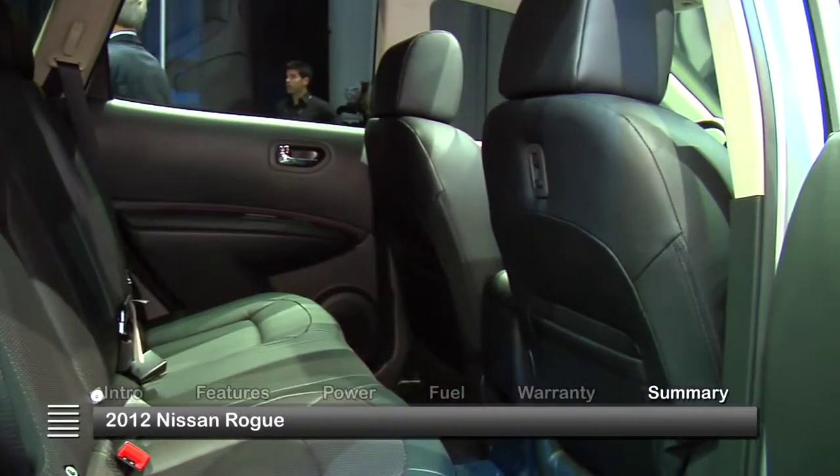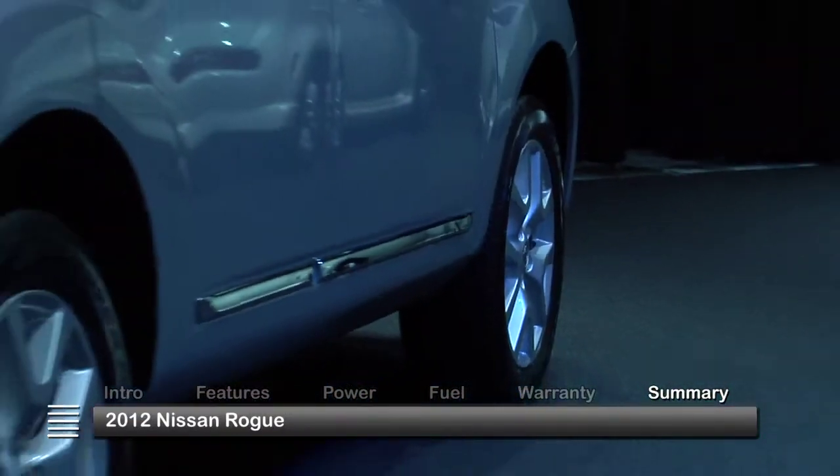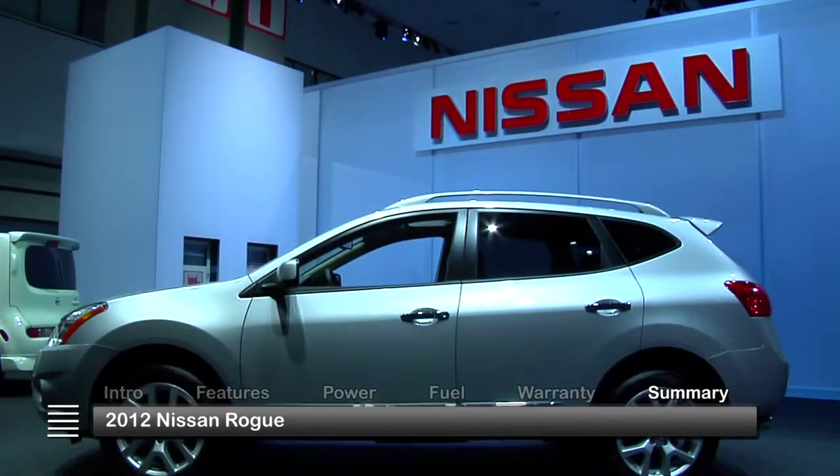Practical and energetic, the 2012 Nissan Rogue crossover fulfills the everyday family needs and sport utility desires of today's demanding urban driver.